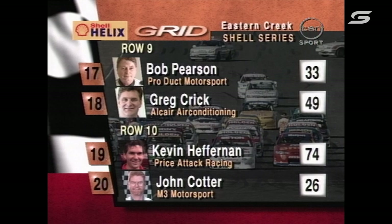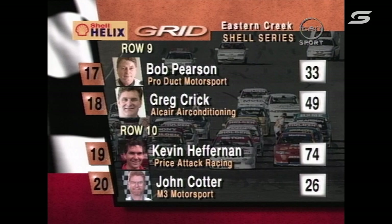Race one wasn't too bad for Stephen Richards either — 18th up to 13th. He shares the seventh row with Mark Larkham. Good work by young Darren Hossack, who shares row eight with Trevor Ashby. Ninth row of the grid is Bob Pearson and Greg Crick, who had a coming together with Mark Larkham.